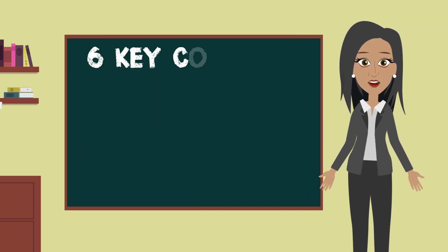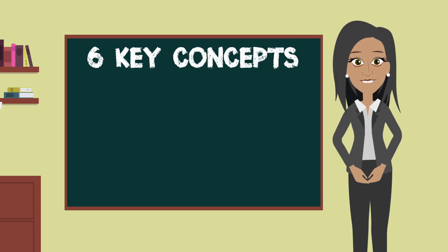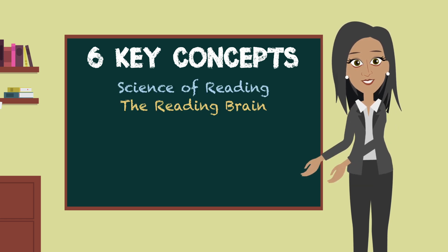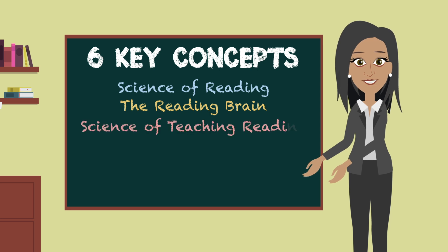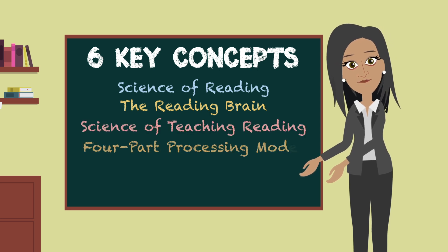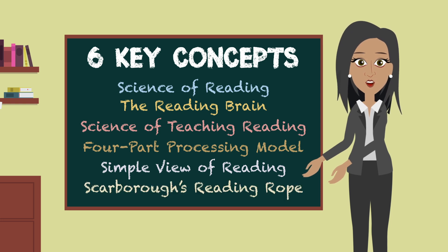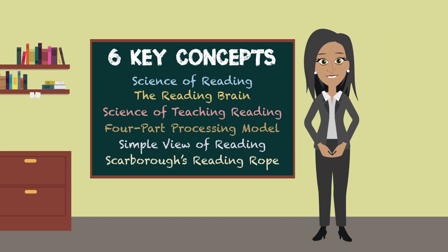That wraps up our review of the six key concepts covered so far in our study: the science of reading, the science of teaching reading, the four-part processing model, the simple view of reading, and Scarborough's reading rope. Before moving on, be sure to take a moment to think about these big ideas and how they might relate to your classroom instruction.